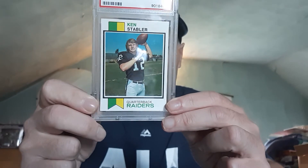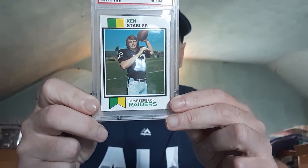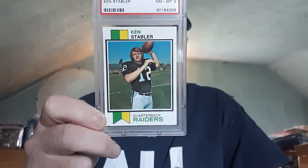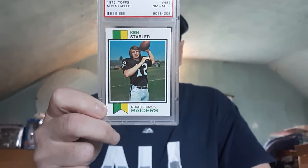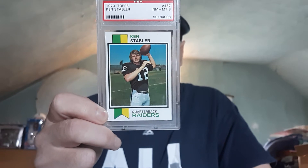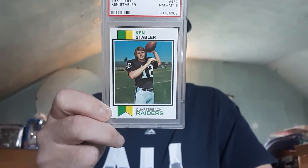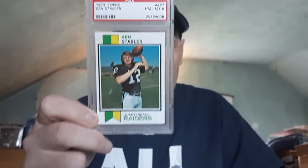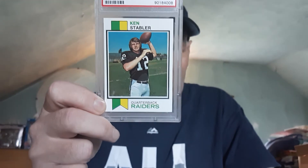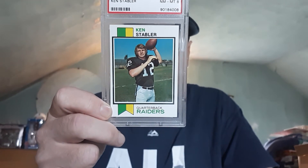Kenny Stabler went to the Hall of Fame in 2016 and threw for over 27,000 yards in his career. But statistics weren't that big back then because it was a running game back in those days. Today it's a passing game, a video game era, and everybody throws for 27,000 yards now — they throw for many, many yards in a season. Back then it was more of a running game.